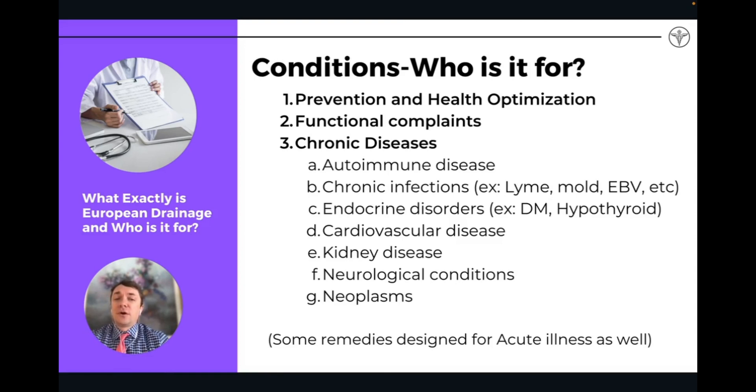Who is going to benefit from drainage? Anyone who's interested in health prevention and health optimization — this is the ideal place to be doing drainage, because you're lowering the body's toxic burden before there's a manifestation of disease and dysfunction. Anyone with any functional complaints is going to benefit from drainage. And anyone with any kind of chronic disease is going to benefit, because at this point the toxicity is so high that we have overt manifestation of disease in the organs of the body.